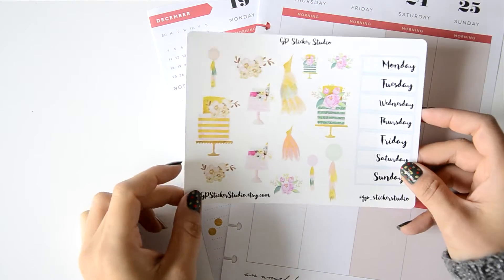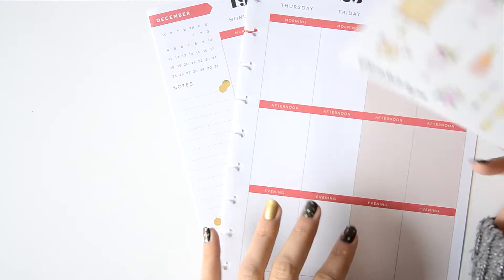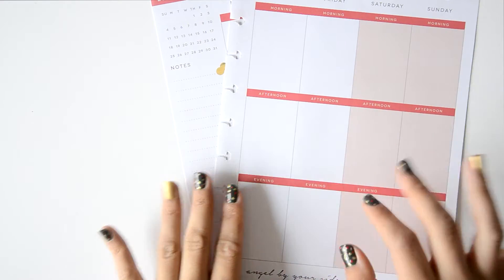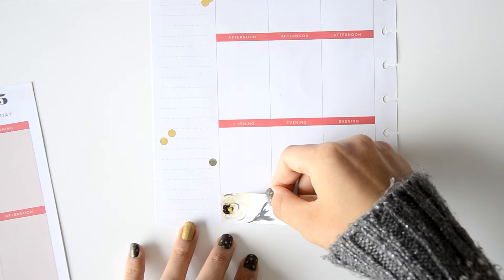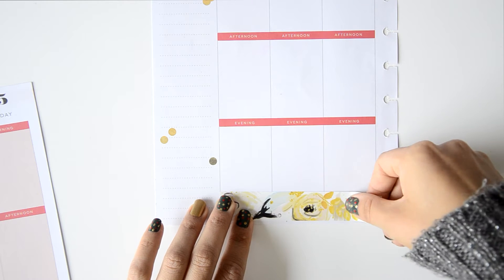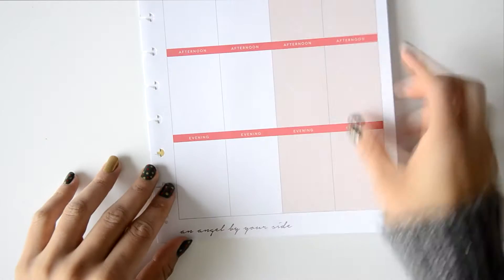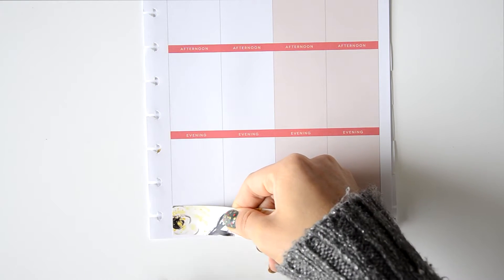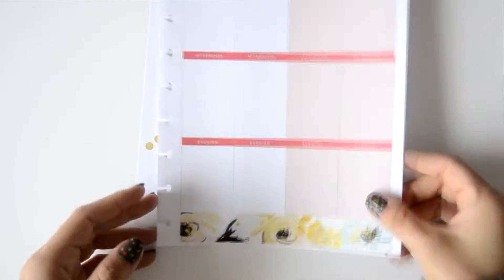I'm starting right now. I almost forgot — there's another sheet with deco and days-of-the-week covers. I'm starting with the bottom washi. I still struggle placing it every time because I need to cut it to fit the Happy Planner, but I'm improving and I can always cover mistakes with deco.